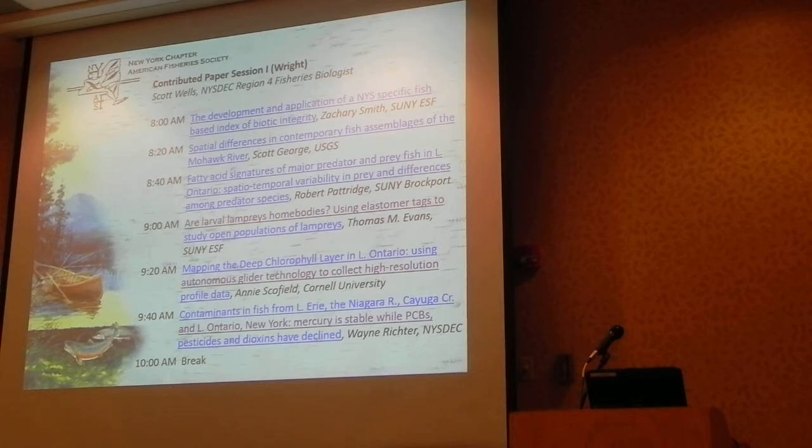Another audience member mentions they are involved in contaminant work at Fort Drum and has found much higher mercury levels there, with some unusual heavy metal spikes in fish from links upstream. They ask for contact information to discuss further. The presenter provides his name, Wayne, and a phone number beginning with 518.